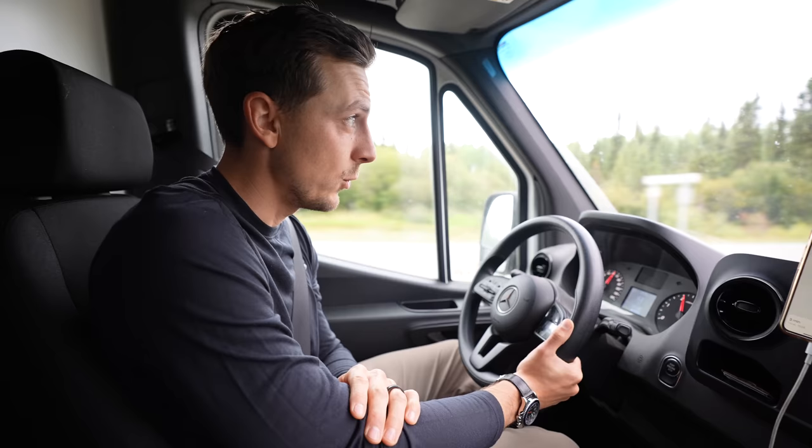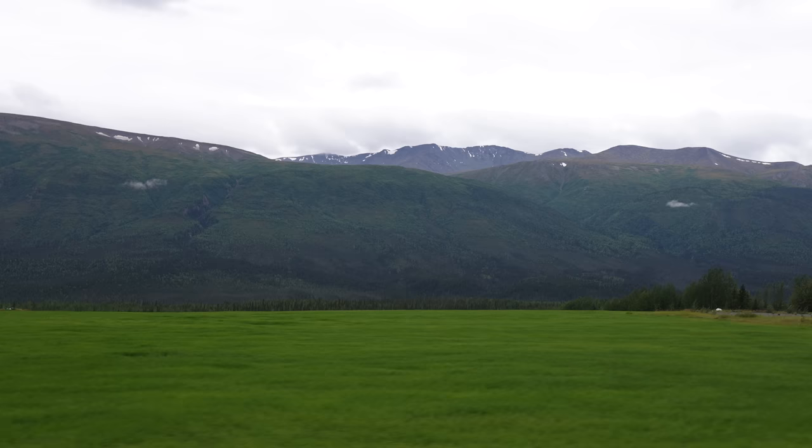We have made it to the turnoff off the Richardson Highway that will eventually take us to McCarthy Road, but first we have to drive about 33 miles on the Edgerton Highway, which thankfully is paved. We have a lot of unpaved adventures ahead of us, so I'll take any pavement we can get.